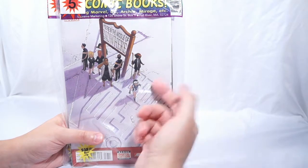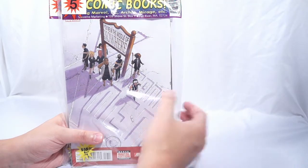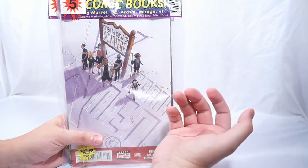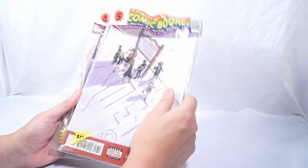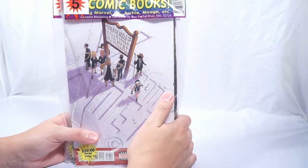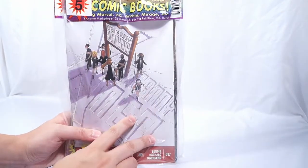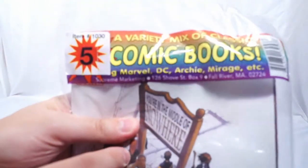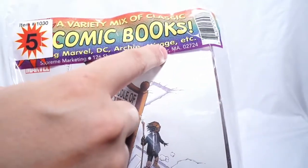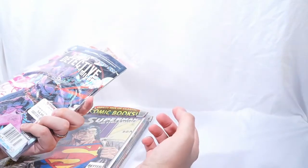Back in the 90s these things were everywhere. You couldn't go into a store like Walmart or Kmart and not find these sitting in giant boxes on their end caps or by the cash registers. I was really taken when I saw these — brought back all kinds of nostalgia. I can't believe they're still making these. It still has the same original header on it. It says Marvel, DC, Archie, and Mirage.